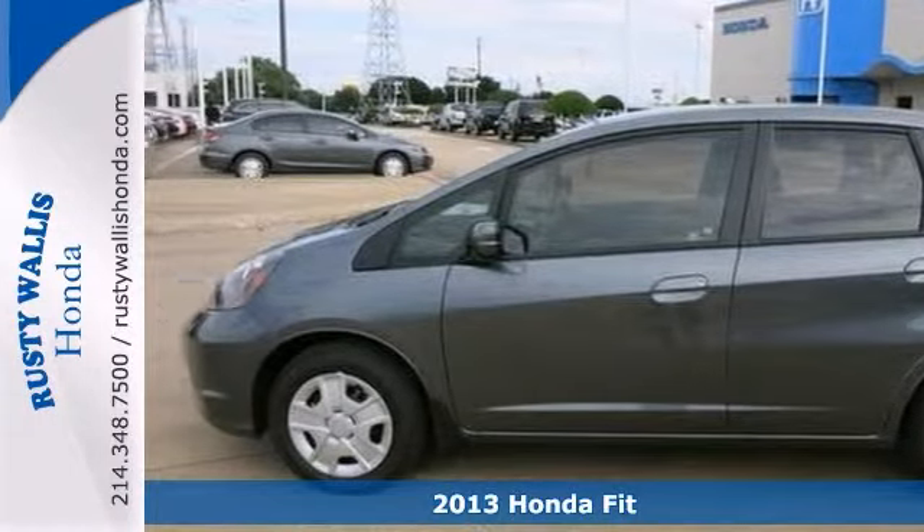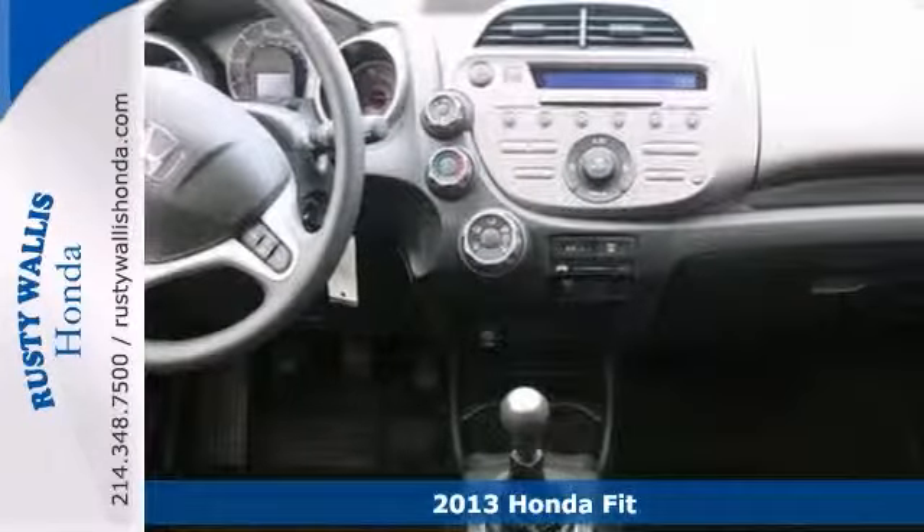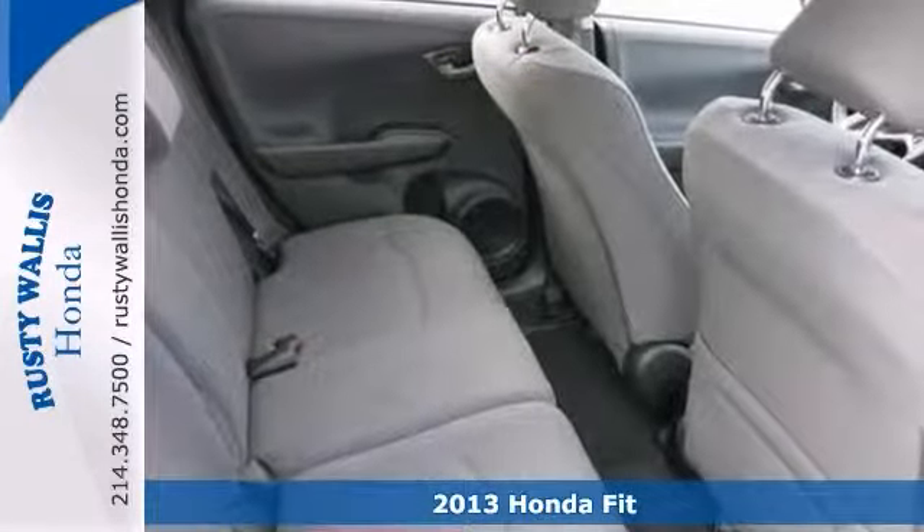Interested in a truly fantastic car? Here's a 2013 Honda Fit. Aren't you tired of taking a beating at the pump? Well, with this car, that'll be a thing of the past.